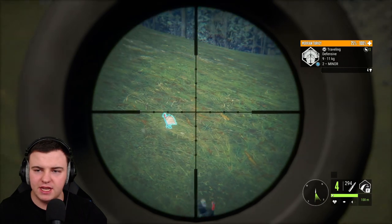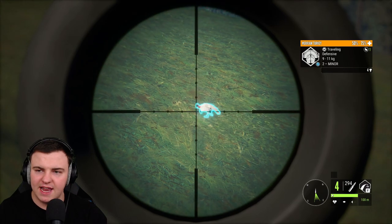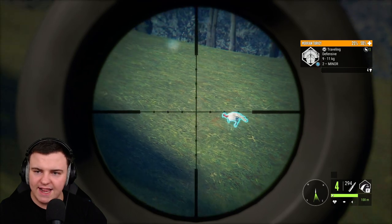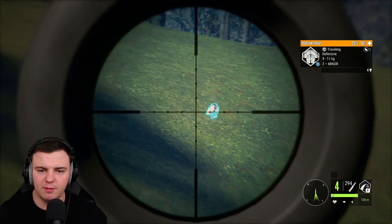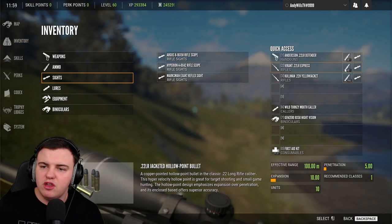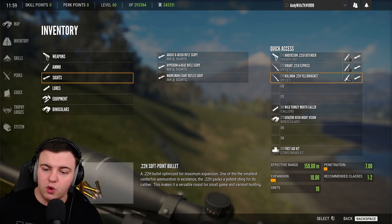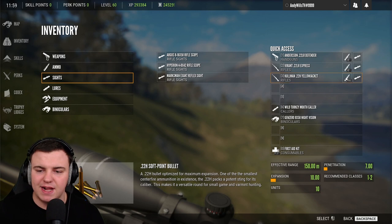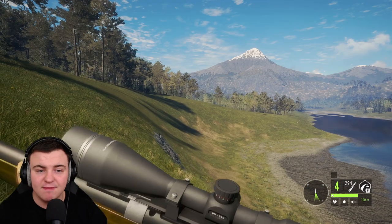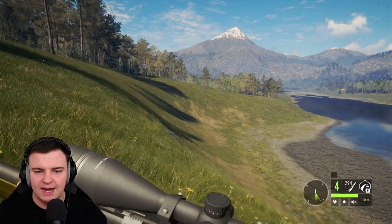That one did hit. Similar to the 22LR, we hit it once to see how long the animal takes to go down. It's taken a little bit longer than the 22LR would have — something to note. Looking at the inventory stats: the 22LR does 5 penetration with 10 expansion, and the 22 Hornet does 7 penetration with 10 expansion. So realistically the Hornet should come out on top, but in real-world application, as many people have stated, the 22 Hornet seems to be slightly underpowered.